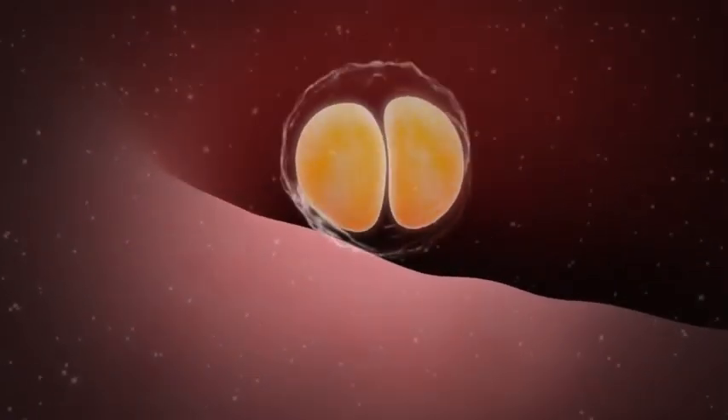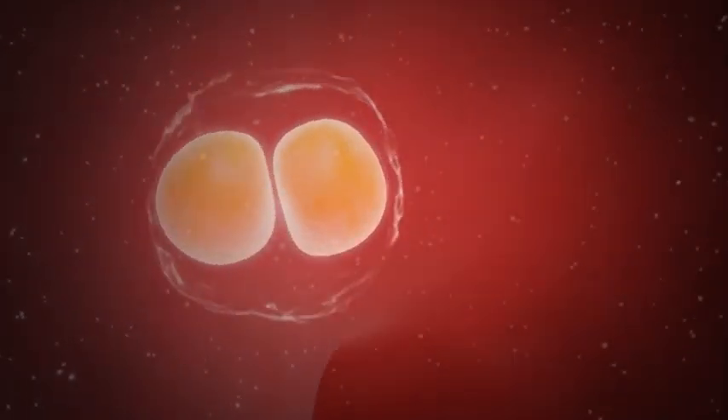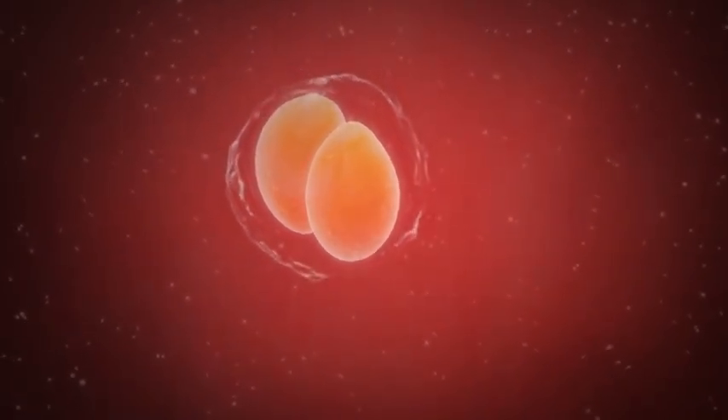When the zygote finds its nesting place in the uterus, it is called a blastocyst. There's lots of action going on that you're completely unaware of. Your little zygote finds its nesting place in the uterus and is now called a blastocyst.